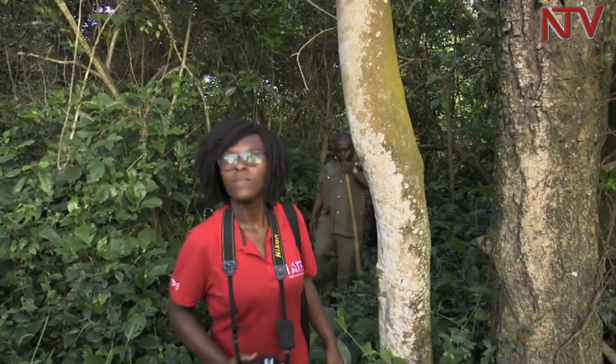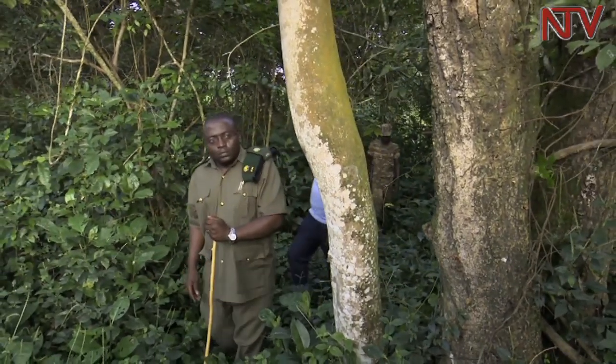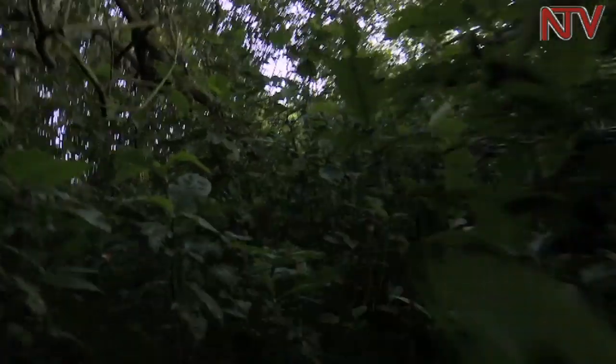Tracking sitatungas is the most challenging activity in the wilderness — it's like tracking gorillas, like tracking chimpanzees. The sitatunga challenge is part and parcel of a trail of this cherished wild animal of the antelope family, whose habitation is mainly in such swampy areas.